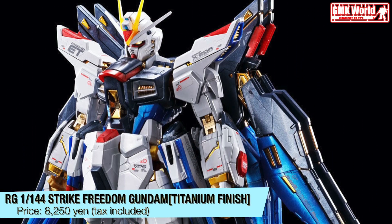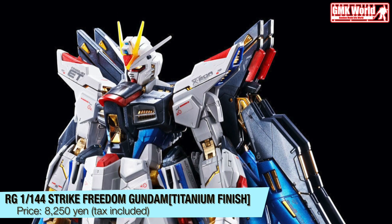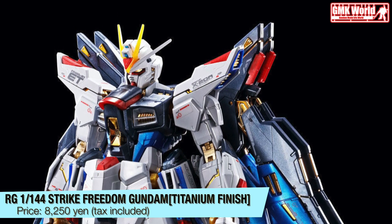RG, 1/144, Strike Freedom Gundam Titanium Finish. Price? 8,250 Yen, tax included.